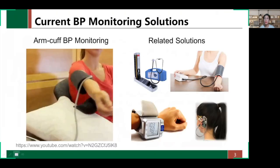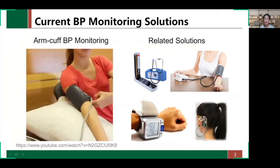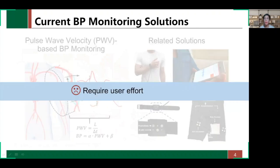Traditionally, people use arm cuffs or similar devices to compress blood vessels and measure blood pressure. Although providing accurate measurements, these methods only monitor arterial blood pressure at discrete times. Besides, researchers have explored the close correlation between blood pressure and pulse wave velocity. These solutions measure two pulse waves simultaneously from two positions and calculate the blood pressure using a linear function. But users are still burdened due to the necessary user effort.